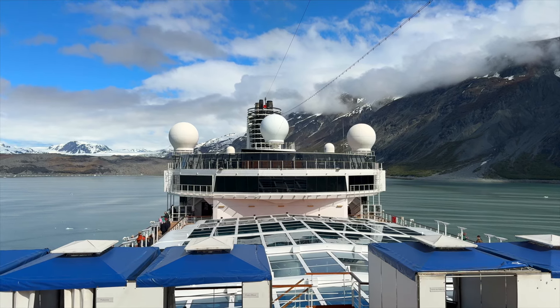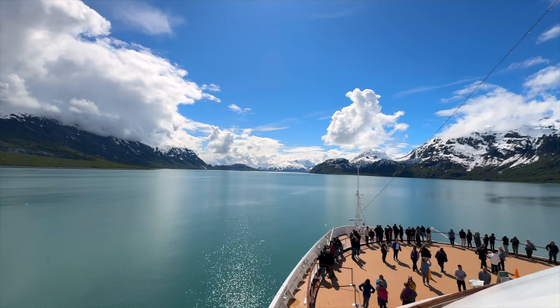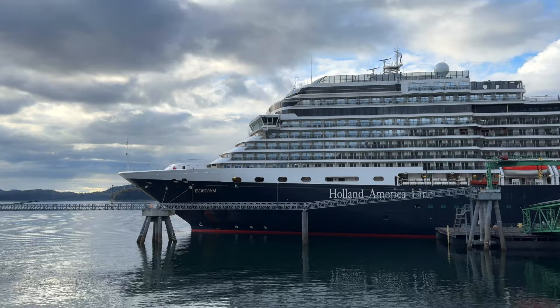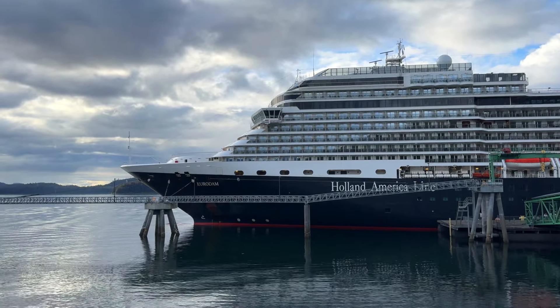Hey, cruisers! Today we're looking at cabin 6050, a beautiful balcony stateroom on Holland America's Eurodam.